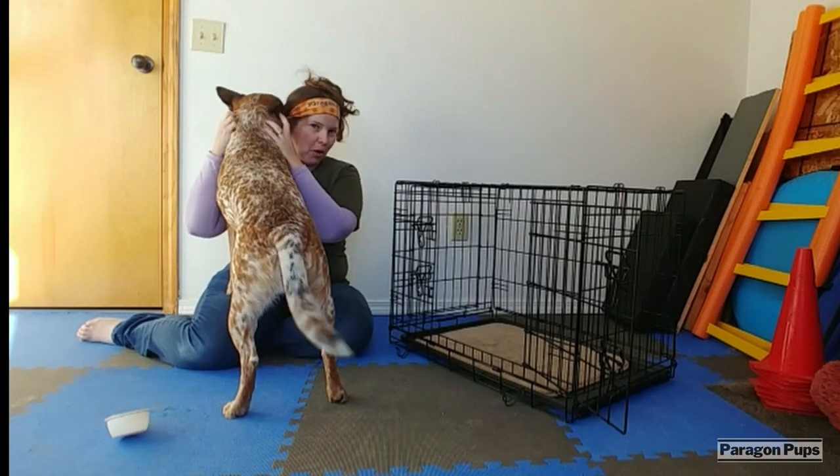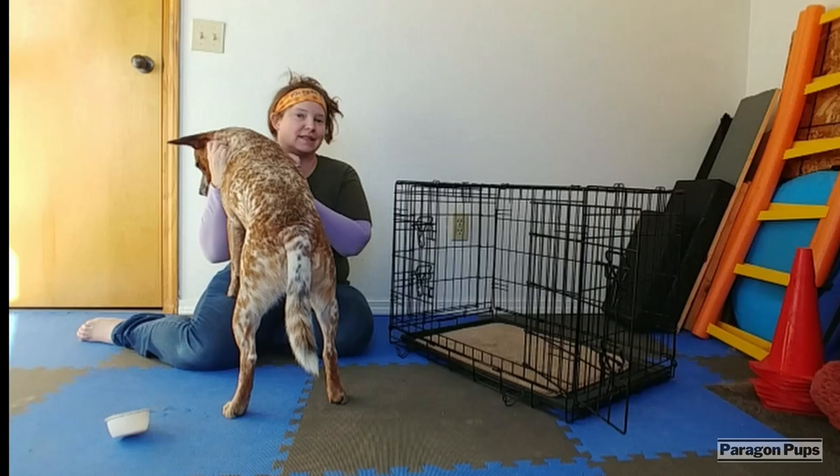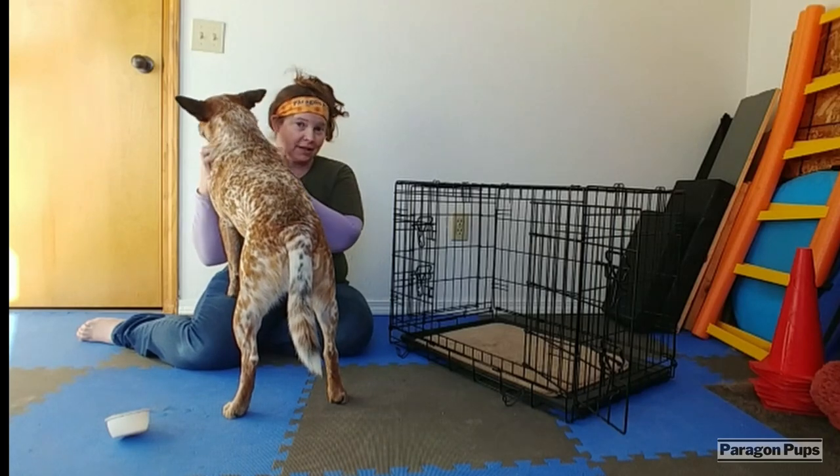Just make it a really positive, happy place for your dog to be.